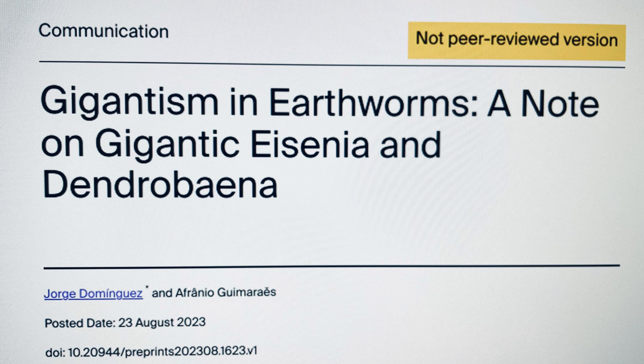The study we're looking at for our first foray into worm science is called "Gigantism in Earthworms: A Note on Gigantic Eisenia and Dendrobaena." They're looking at the two Eisenia species we're familiar with as worm farmers — the Eisenia fetida and the Eisenia andrei. These two varieties were once considered synonymous; most people didn't distinguish them until a few decades ago. There are species-specific differences in this research, so if you're interested in finding out which exact species you have, please look into that.